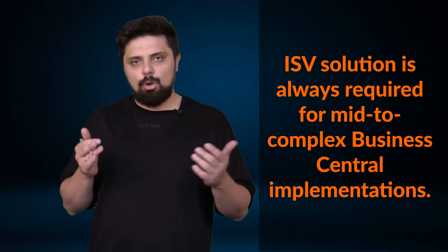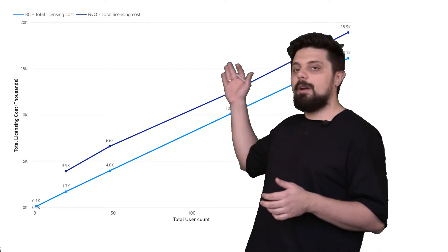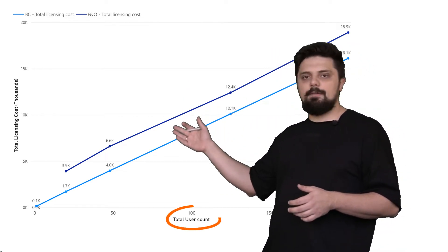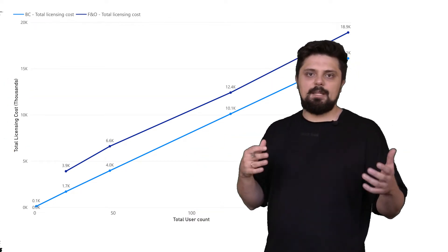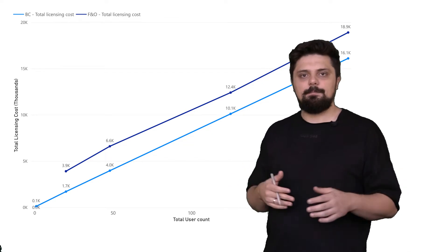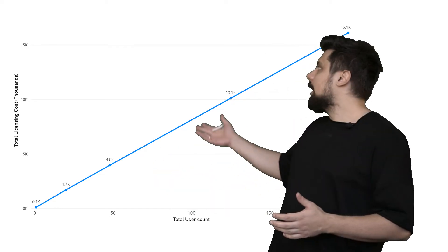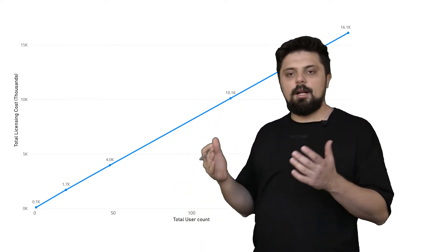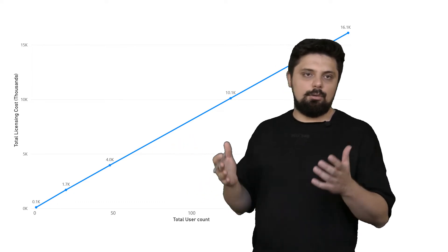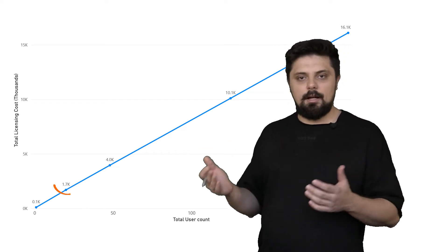For example, ISV solutions are almost always required for mid to complex Business Central implementations — and I will explain why later. In order to explain the real prices, I have prepared a small diagram. On the x-axis we have the user count, and on the y-axis we have the total license cost. As both products are cloud-based subscriptions, they are priced per user per month. For Business Central, you only need to buy one user license to deploy the system. When user count increases, the slope is almost linear. The cost for Essentials is $70 and $100 for the Premium user license. For example, with 20 users — 10 Essentials and 10 Premium — the total cost is $1,700 per month.